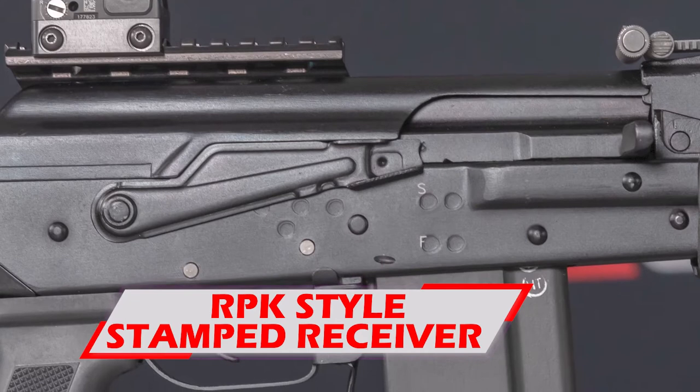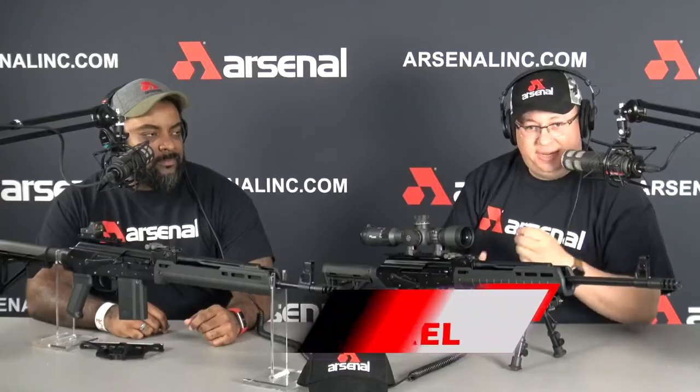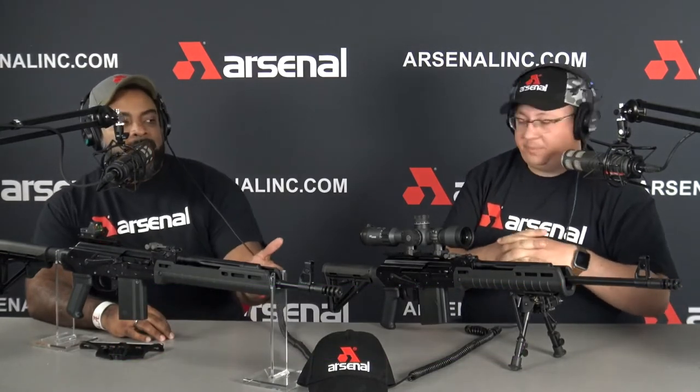You're also looking at a millimeter and a half stamped receiver versus a millimeter stamped receiver. You're also looking at a heavy barrel — same thing with the RPK. You get a heavy barrel. This thing's going to last forever, you know, three to four times the amount you'd usually get out of a normal AK. The RPK especially — that's military grade.